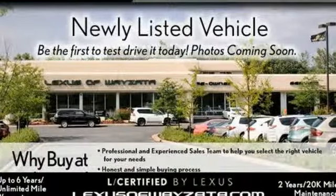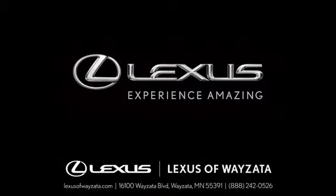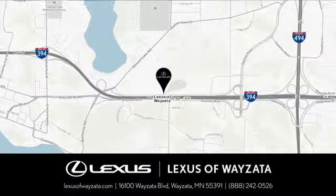There's even more to see in person. Take it for a test drive today. Experience luxury at its highest level, conveniently located at 16100 Wyzetta Blvd in Wyzetta, Minnesota.